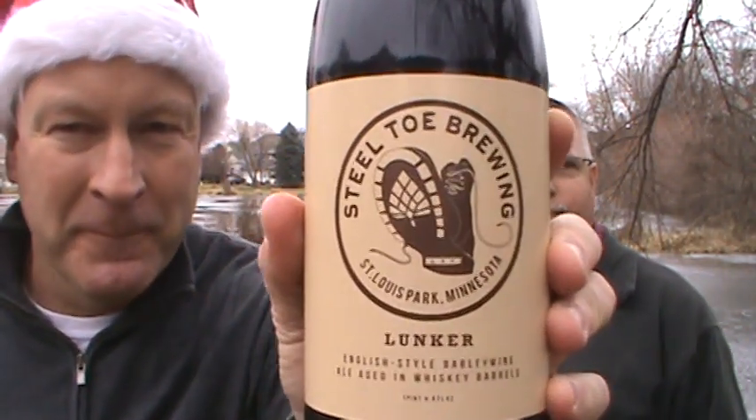What a better way to do it than to go with our friends from Steel Toe Brewing — Lunker, their English-style barley wine ale aged in whiskey barrels. Sounds like stuff you don't like. I got this at their bottle release; this is the 2015, got it last July or August. It was hotter than hell that day, so hopefully this will be a perfect day to have it. I've been looking forward to this for five months.